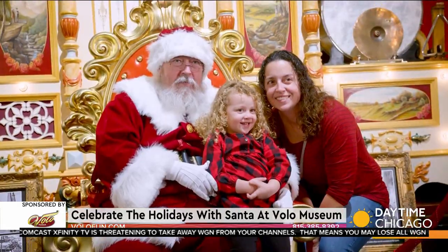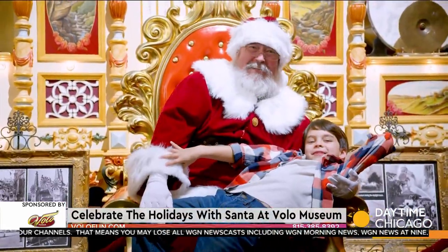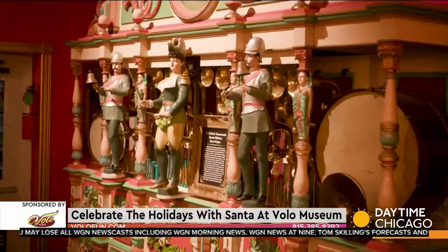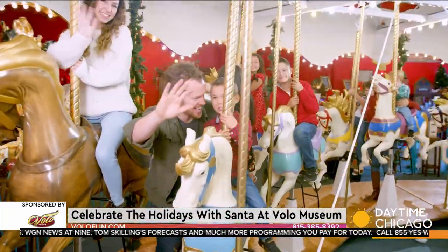You can get your picture taken with Santa at a department store, but what we have here is something totally different. Not only can you take your picture with Santa in this beautiful Coney Island pavilion, but you can also ride a hundred-year-old carousel with Santa too, and all of this is included in the price of admission.